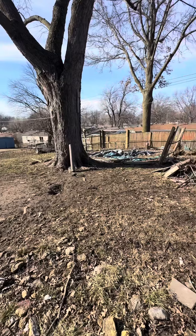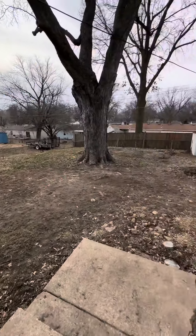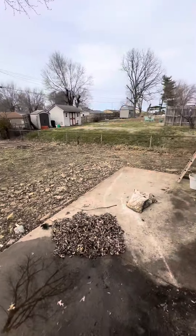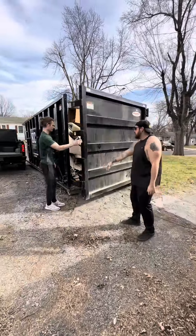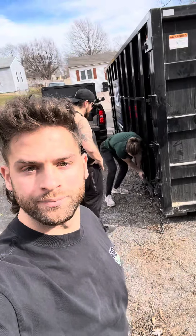Then we spray an anti-microbial all over the ceilings, walls, and floors — that helps prevent future growth. How much are we talking? About three thousand dollars. Three grand for some mold — yeah, we gotta do it. It's gonna be tough to sell a house with mold. Today we went from looking like trash to looking pretty freaking decent. That's a wrap for day four — see you tomorrow.